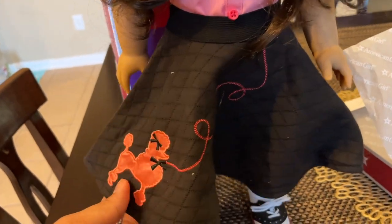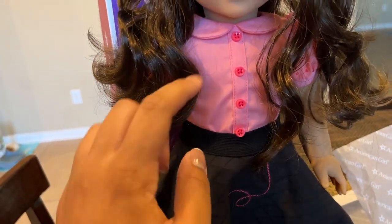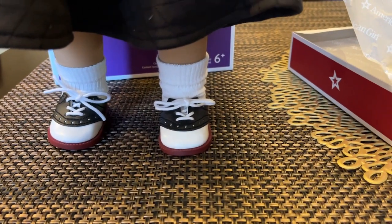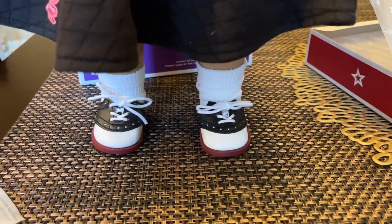I like the material of the skirt. It's very cute and it's got elastic here. The back is a Velcro closure. And the socks, they're already rolled at the top. These tennis shoes were a little hard to get on, but I didn't want to untie them.